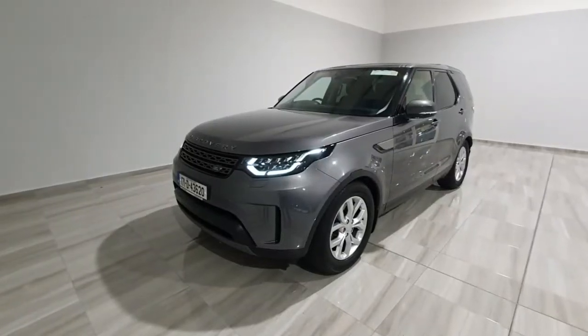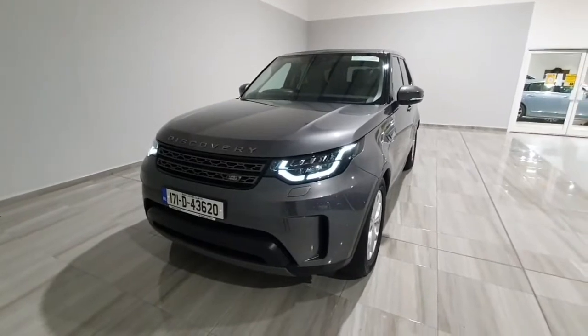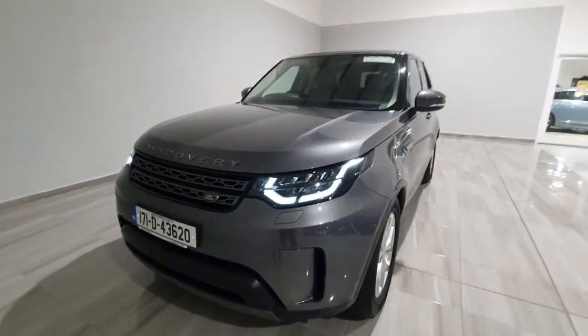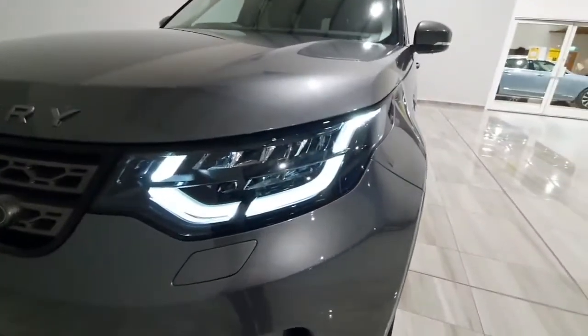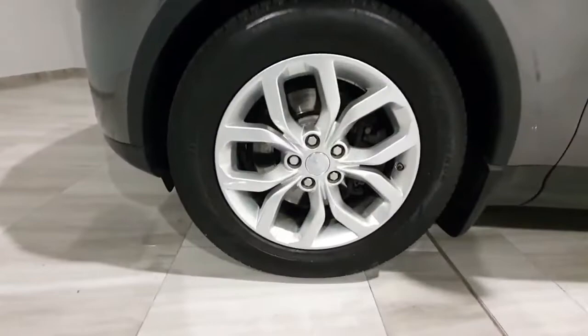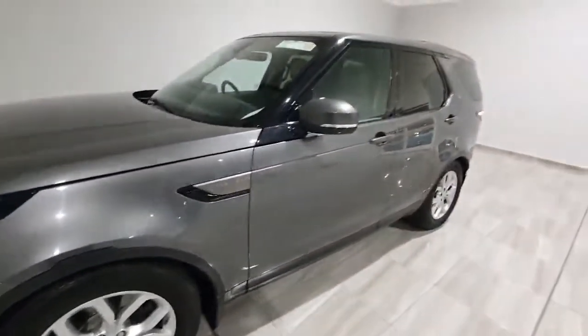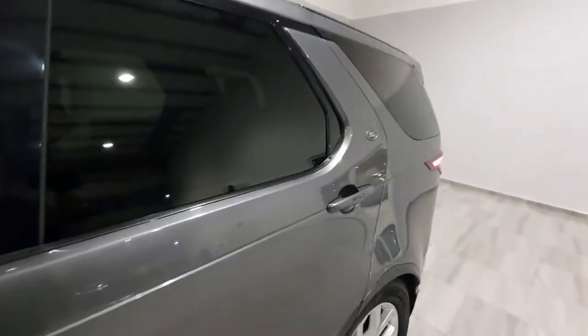Hello and welcome to Finlay Motor Group. Clayton is going to show you around this 2017 Land Rover Discovery SE SD4 we've just taken into stock. It does have a nice high level of spec including full LED headlights at the front, alloy wheels, finished in metallic grey with rear privacy glass, and of course this is a seven seater as well.